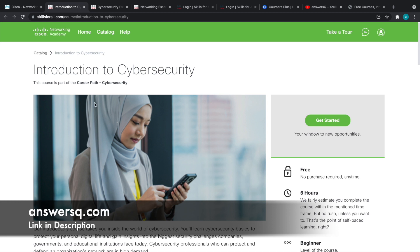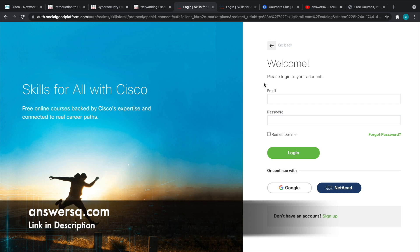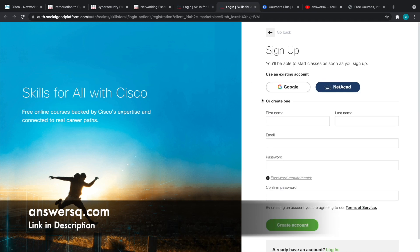To enroll in these courses, you need an account on the Cisco platform. Click on the icon and you'll land on the sign-in page. If you already have an account, you know how to proceed. For first-time users, click on Sign Up. You can create your account using your Google account, a Cisco NetAcad account, or by filling in your details manually and clicking Create Account.